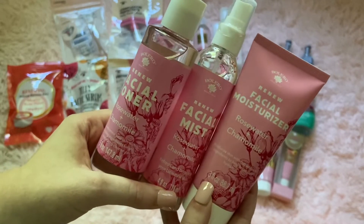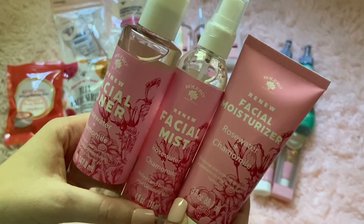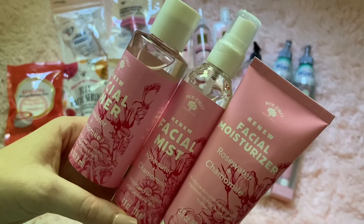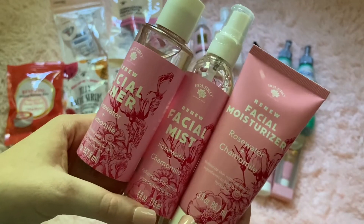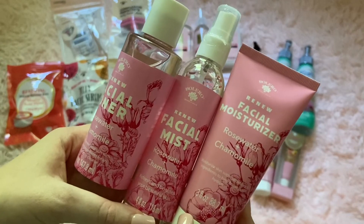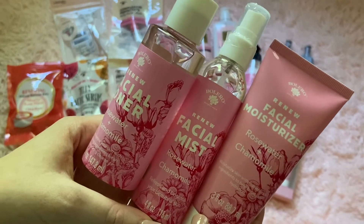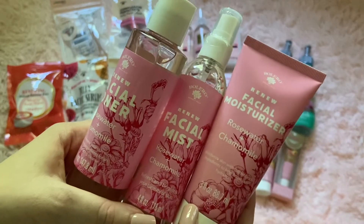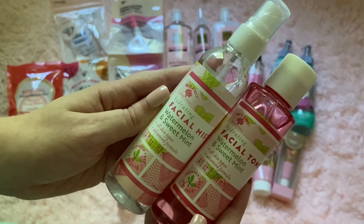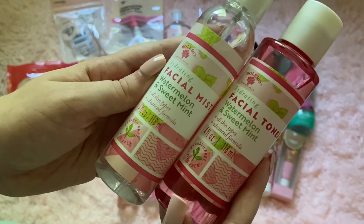They had these little sets organized by scent. This one was the rose water and chamomile set — it had a facial mist, facial toner, and moisturizer. I thought this would be a great little set. It's definitely something different — I had a lot of their face products before and nothing really happened to my face, I felt really nice after using them. You can't beat $1.25 — it's now $1.25 and up at the Dollar Tree. I love the pink packaging. For the watermelon and sweet mint, they had a hydrating facial mist and a facial toner.